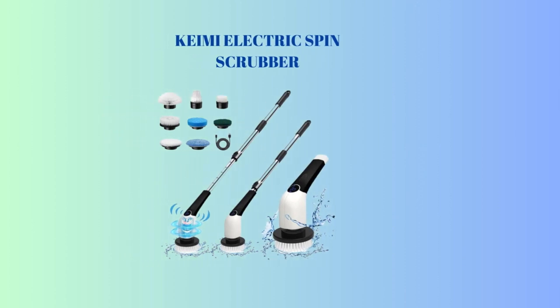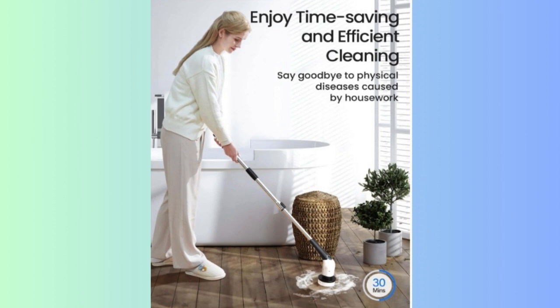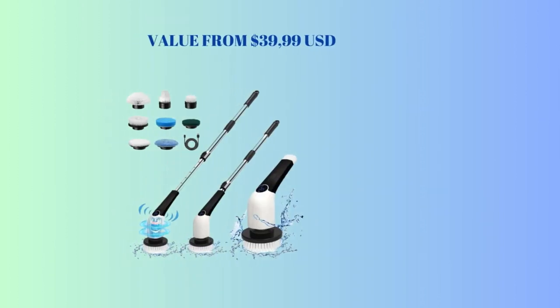5th place: Kemi Electric Spin Scrubber. 2023 new cordless voice prompt shower cleaning brush with 8 replaceable brush heads, 3 adjustable speeds, and adjustable extension handle for bathroom floor tile. 2-in-1 Electric Spin Scrubber with handheld and extendable features. Digital panel and voice broadcast. Value from $39.99 USD.